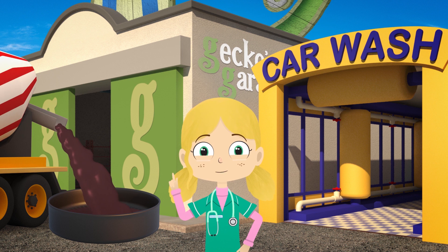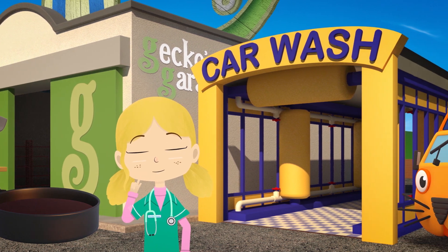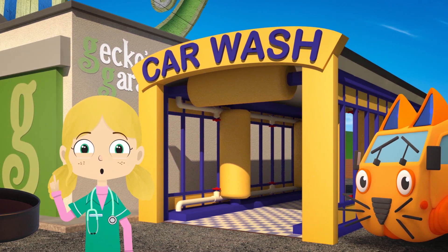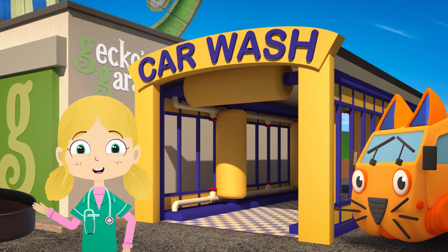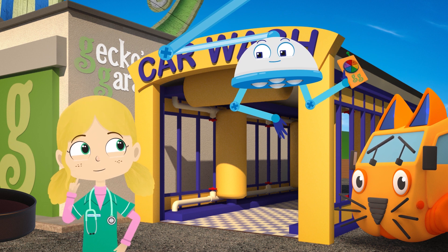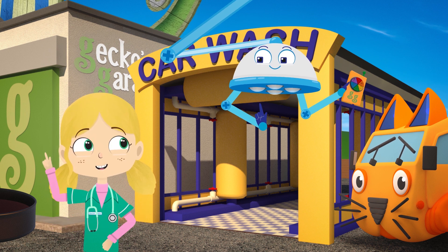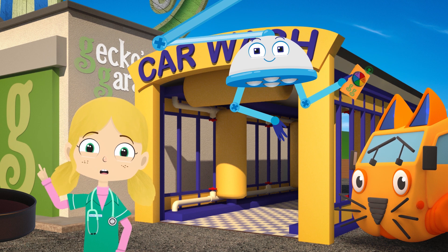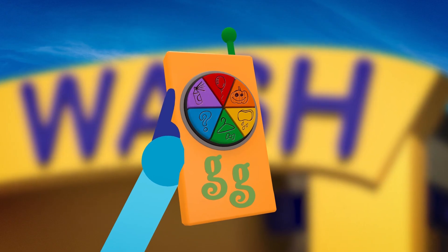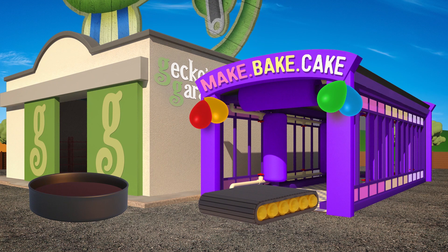Now the ingredients are mixed and poured into that giant cake tin, we need to cook the cake. It's far too big for my kitchen oven - what are we going to do? I've found this controller for the truck wash, Dr Poppy, and it appears to have a party setting on it. Shall we see what it does? Great idea Robbo - press the party button! The truck wash has changed into a giant cake baking and decorating machine!